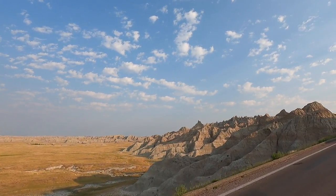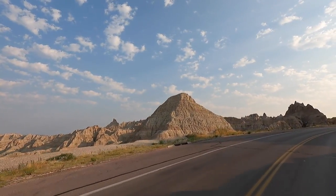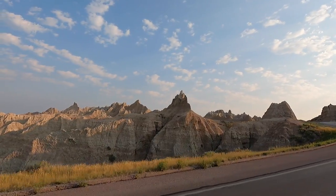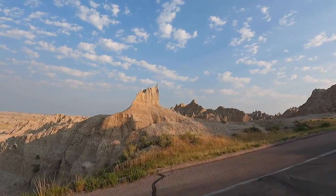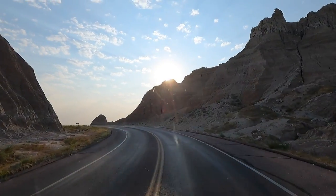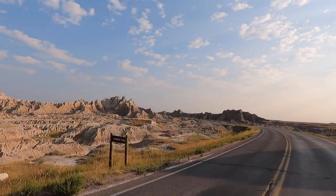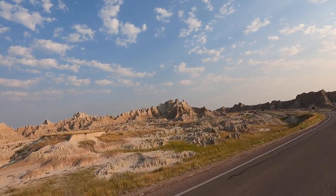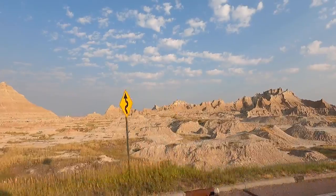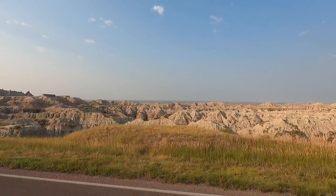Now we're climbing up out of here. Going to get views from up top — cool. Wow, this is as far as you can see. Goodness! Great access we have to all of this in here. Look at that — absolutely gorgeous.